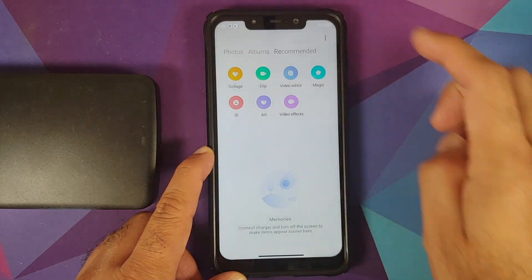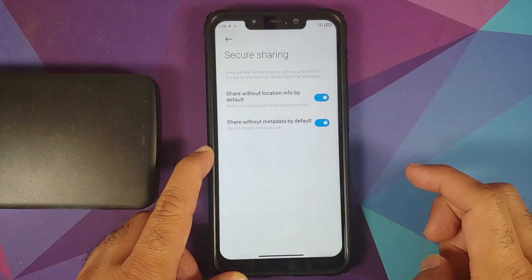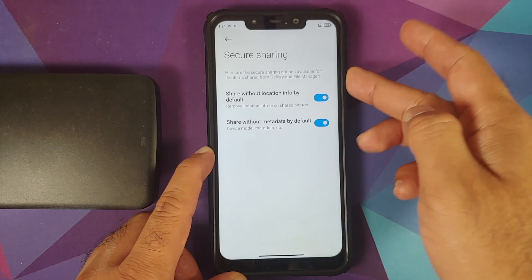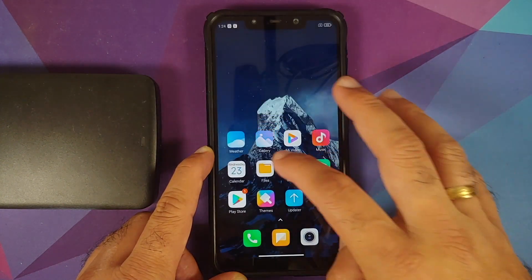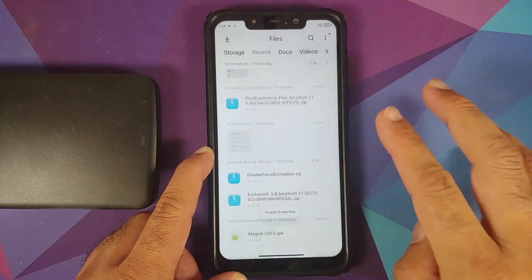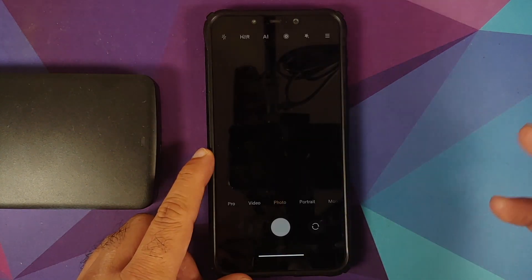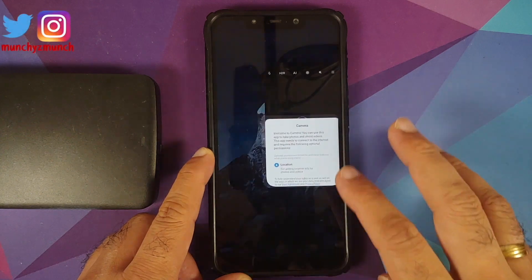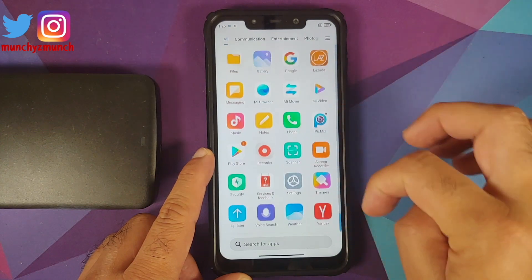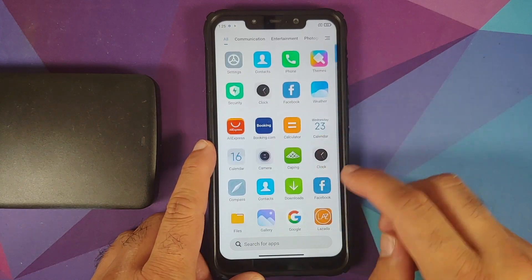You also get the new gallery application — photos, albums, recommended, video editor, and all the fancy stuff. In settings you can select best photo, memories, and use secure sharing to share photographs without location info or metadata. The new file manager application is also working without any issues. Camera works fine — portraits, rear camera, everything is working without any issues.